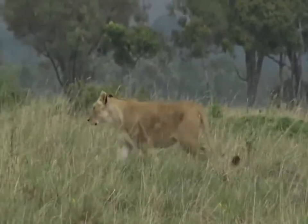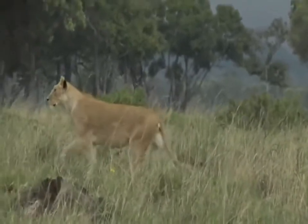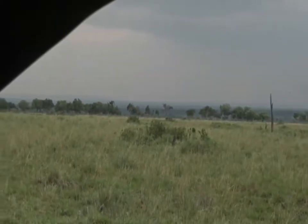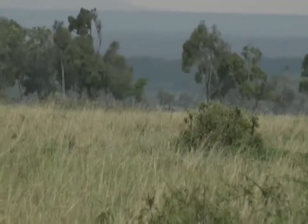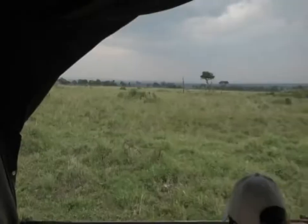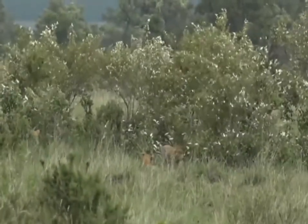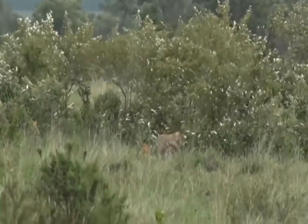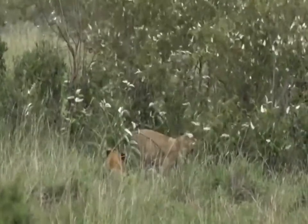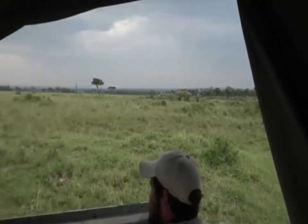I'm guessing these are two lionesses from the Angama Pride, judging from their location and also by the fact that there's a whole bunch of cubs I'm about to show you. Because she's disappeared and we've still got the flaps down, the other lioness is running to keep up with her. Let's show everyone the cubs quickly while they're playing around — they're nestled in those bushes there, a whole clump of them. I'm not too sure exactly how many, and they're having a whale of a time.